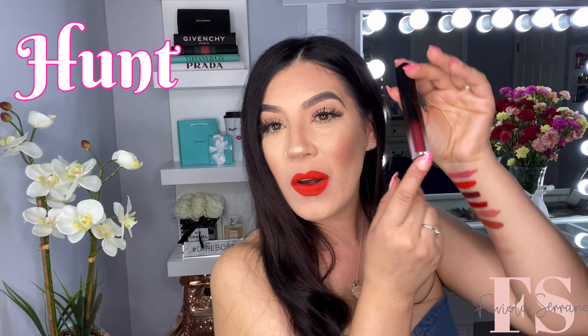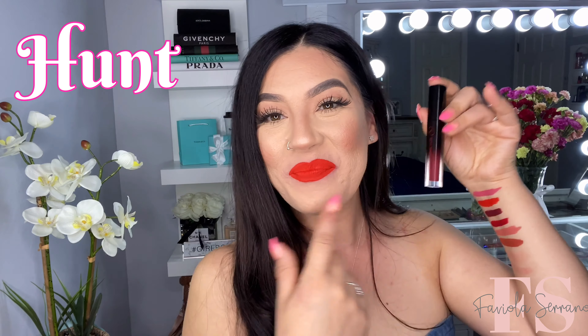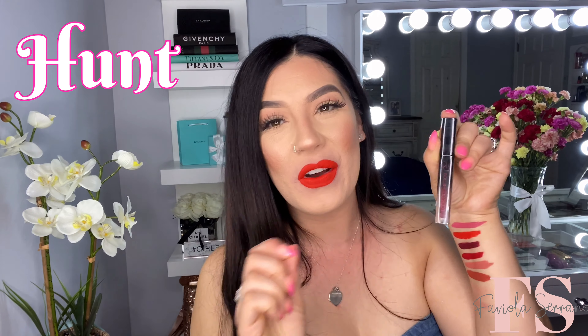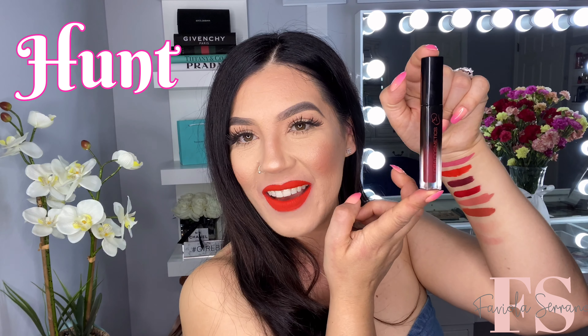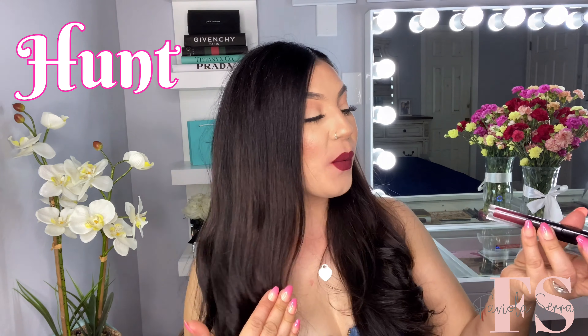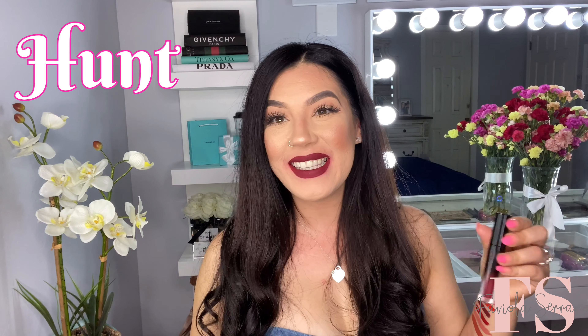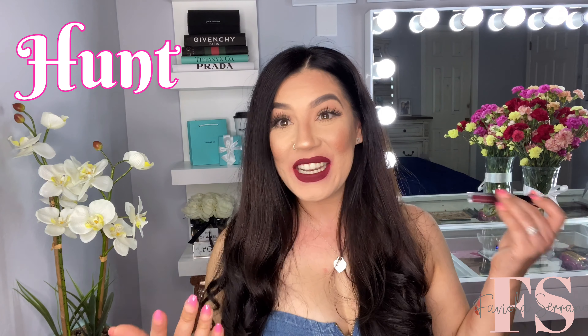The next shade is going to be this one right here, and this one is in the shade called Hunt. This one's a lot more vampy on the lips, and it's like a perfect shade for fall since it's right around the corner. Vampy colors are just the thing for fall, so I'm excited to have this in my collection. Okay guys, so this is what the shade looks like once it's on the lips — it is the shade called Hunt. This is a very vampy color, perfect for fall since it's right around the corner. I actually really love this shade.